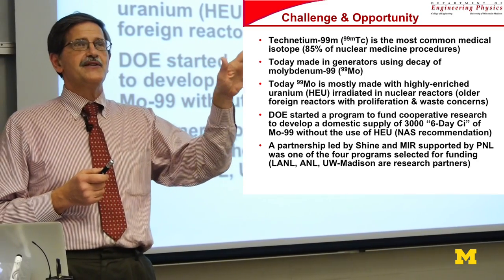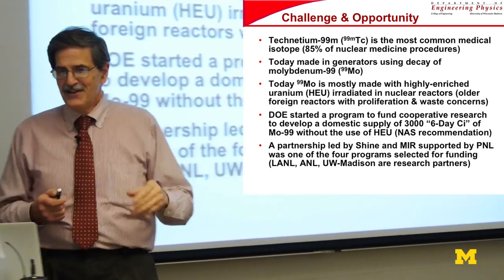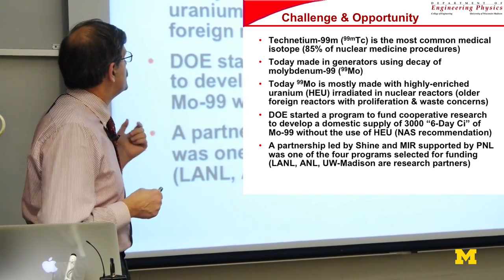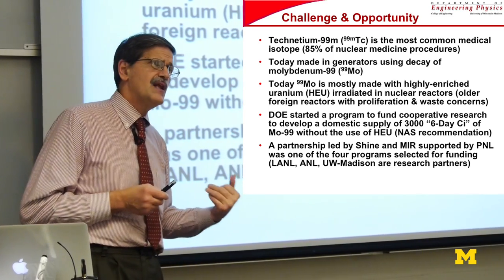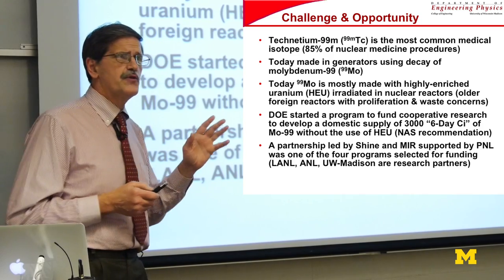All of you that do fluid mechanics and heat transfer, raise your hands. Good — two or three. I feel better now. Technetium-99 is the most common medical isotope. About 85% of all procedures are done with technetium-99, something on the order of about 30 to 35 million procedures worldwide.